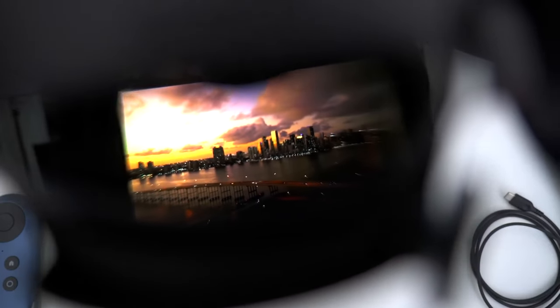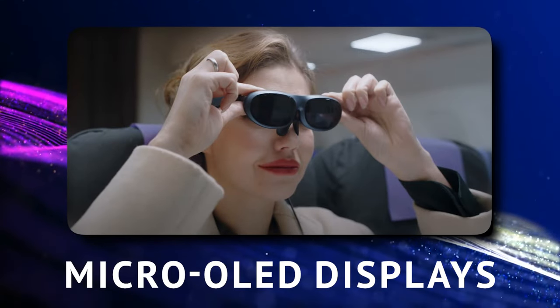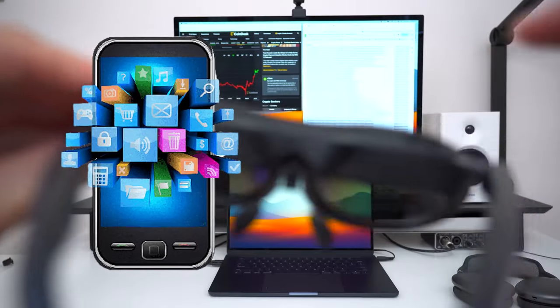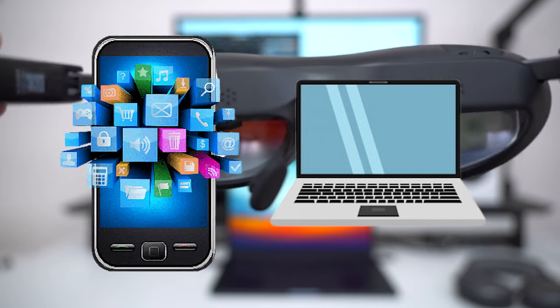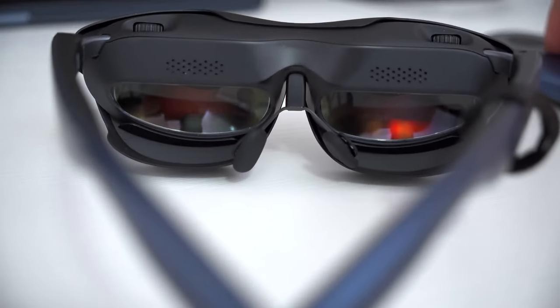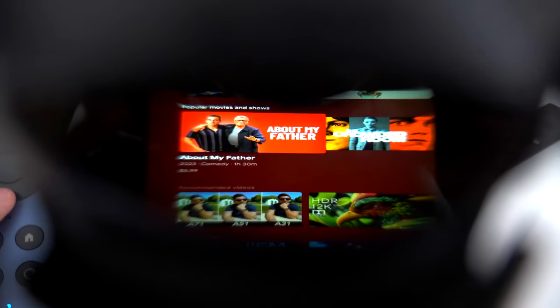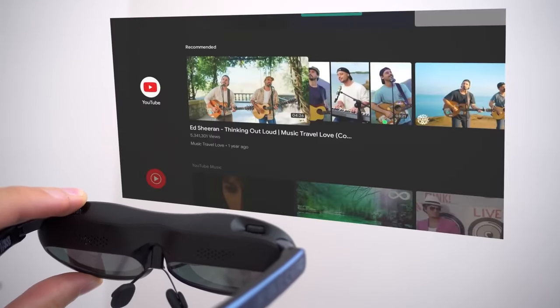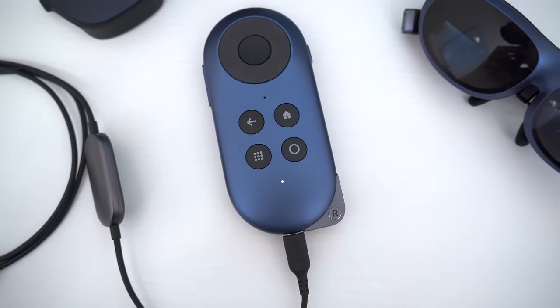So is this the affordable AR solution we've been waiting for? Picture this: a pair of glasses, super thin and super light, sporting micro OLED displays in each eye. Plug them into your smartphone or laptop and you'll witness visuals right in front of your eyes — like a screen floating in the air. The Rokid Max is Rokid's second-gen product, following the Rokid Air from 2021, and it's here to compete with the big names in tech.